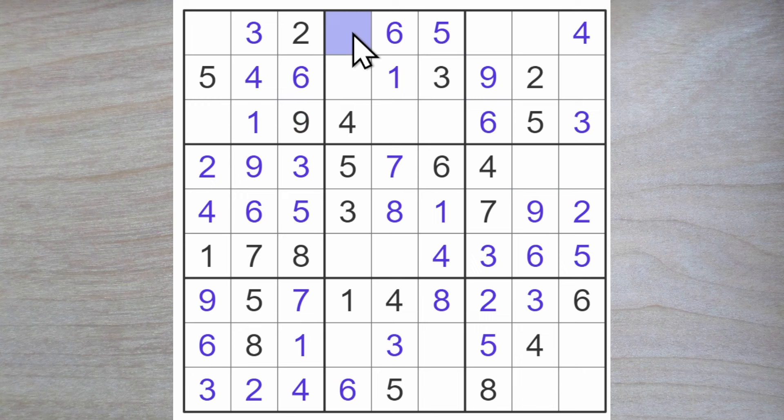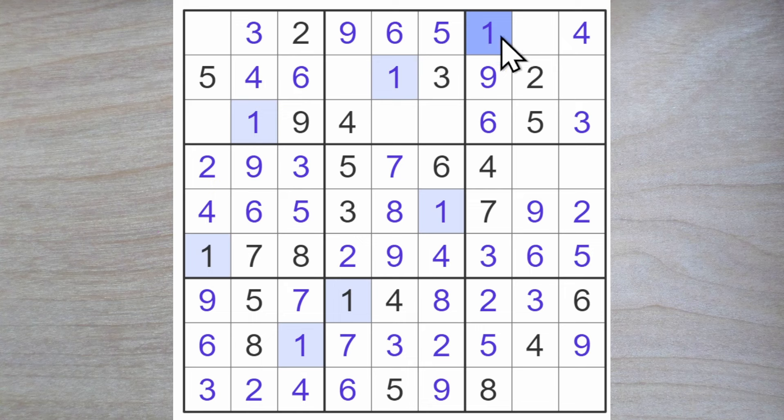Now we have a nine here. Therefore we have a nine here and we have a two here — finally we are getting somewhere. This two blocks across, this two blocks down, we have a two here. Seven and nine here — now the nine blocks down, here's a seven, here is a nine. Now we have a nine here. One and seven here. Here goes a one, seven, eight for these squares. Seven and eight for these squares here.